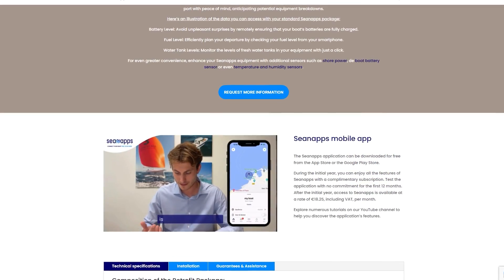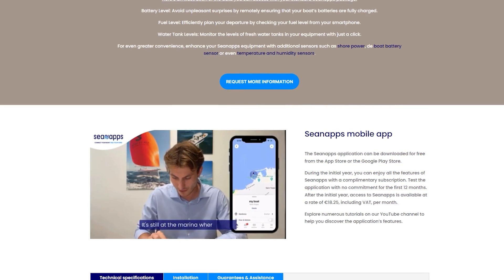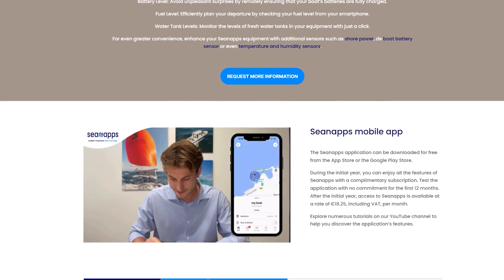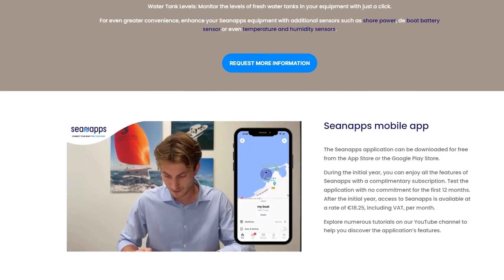My next question is, what's it draw? It obviously uses electricity full-time to accomplish its noble mission. A solid answer is hard to find, but it does have its own GPS and cellular antennas and a microprocessor, so it's got to draw as much as an iPad with the screen off. CNAPS says the box is intelligent — when it senses the boat is in use, it goes into full-on reporting mode, but when it senses the boat at rest, it slows down its reporting and data collection to save on battery draw.